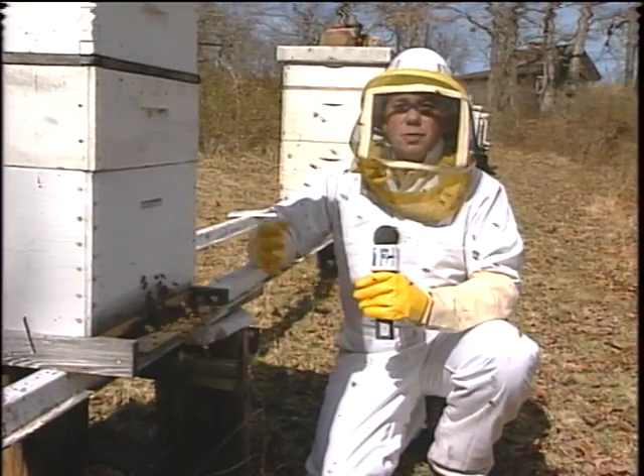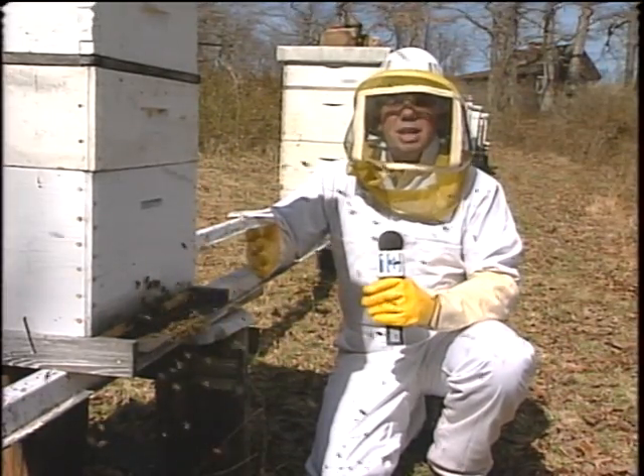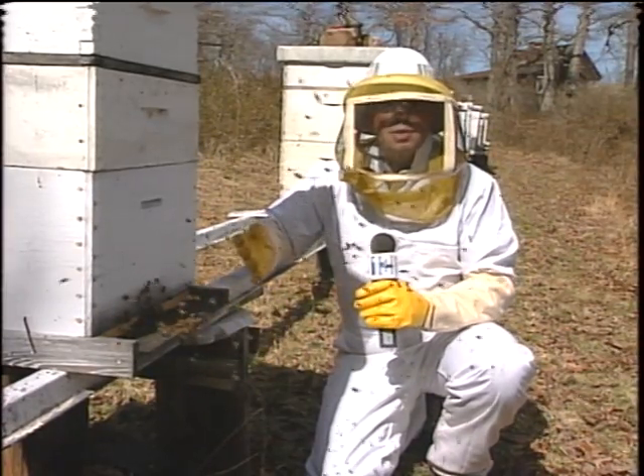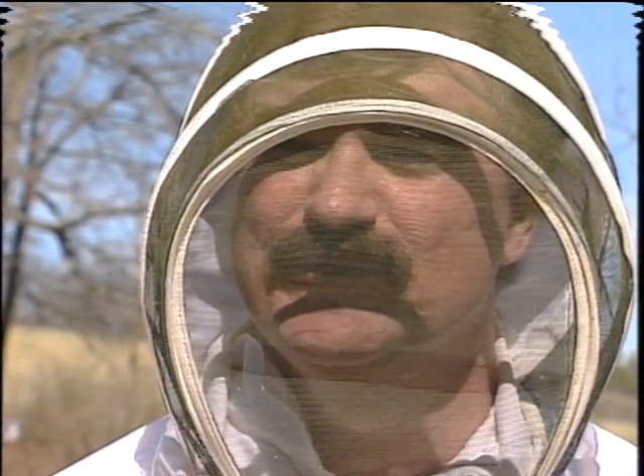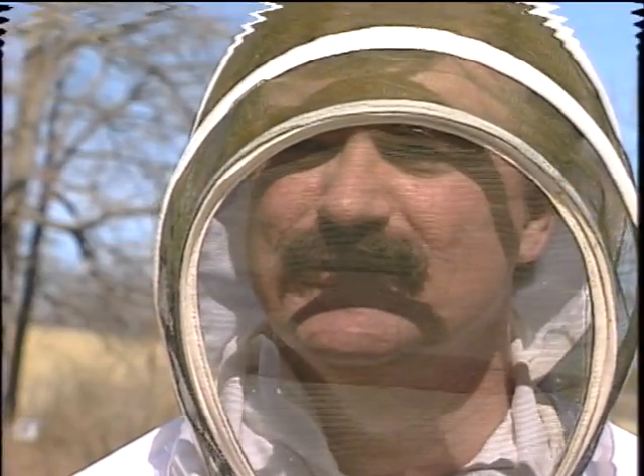State inspectors say the cost of treating a hive is very small. For about seven dollars a hive, most beekeepers can take care of the problem. The problem is that most of them have never had to treat their hives before. It takes about a quart of honey to pay for the medication — the seven dollars — but it is kind of time consuming and takes a lot of work.